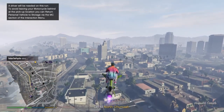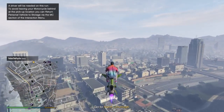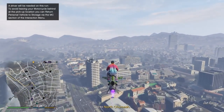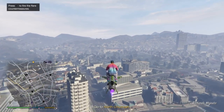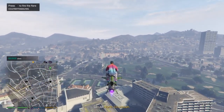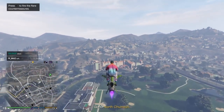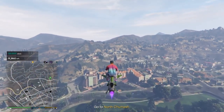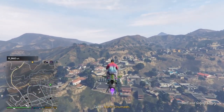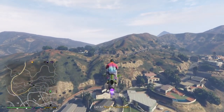It says go to North Chumash. I'm going to get some altitude over this other MC member who's probably going somewhere else and enjoy this view. It's kind of an overcast day here in Los Santos but there's some blue sky. We're going over the golf course right now, with our Oppressor sailing at a nice 130 miles an hour with our wings retracted by pressing R1.